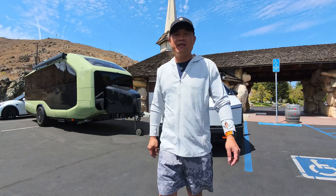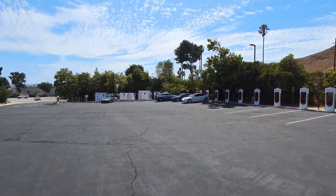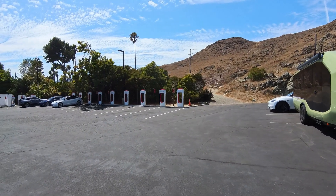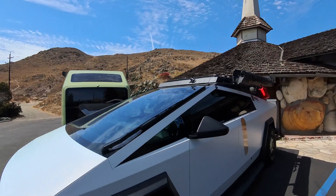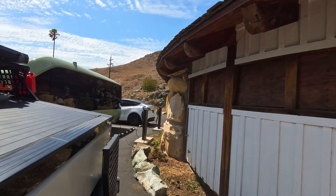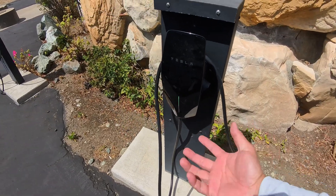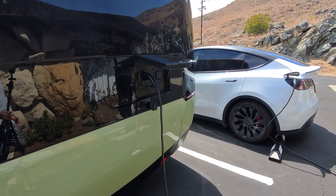I chose the Madonna Inn because it has a large parking lot and I can drive around the entire lot to get to my space. This location has a supercharger for Tesla, and it also has two destination chargers with a J1772 plug, so I can charge the Paper Flow for free.